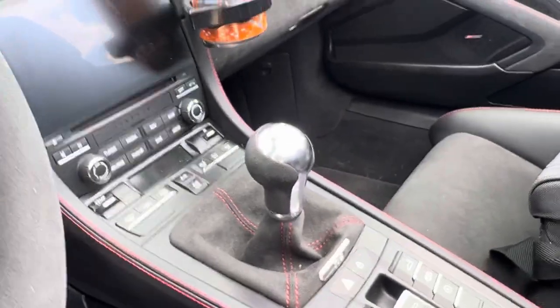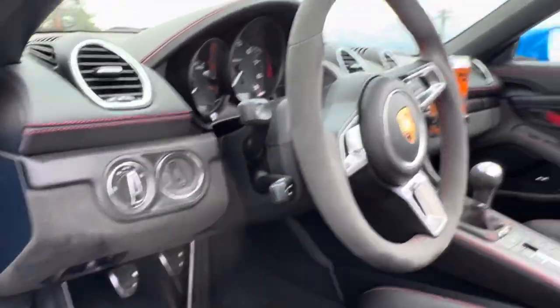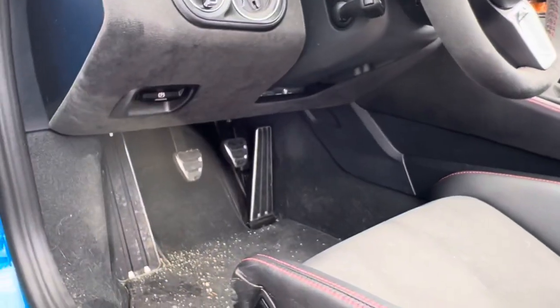Manual, of course. For us, the Spyder is a driver's car, so I wanted it to be pretty much as raw as possible. Which meant buckets, manual, beautiful three pedals.